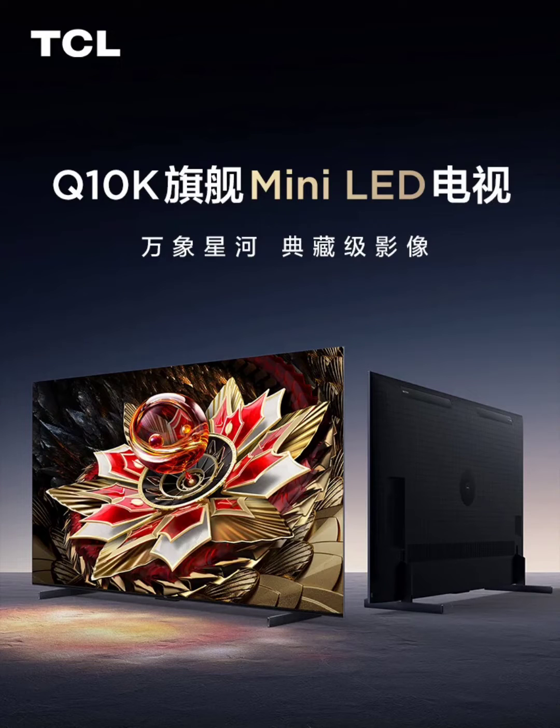TCL has unveiled its flagship mini TV series in the Chinese market, available in 65-inch, 75-inch, 85-inch, and 98-inch versions.